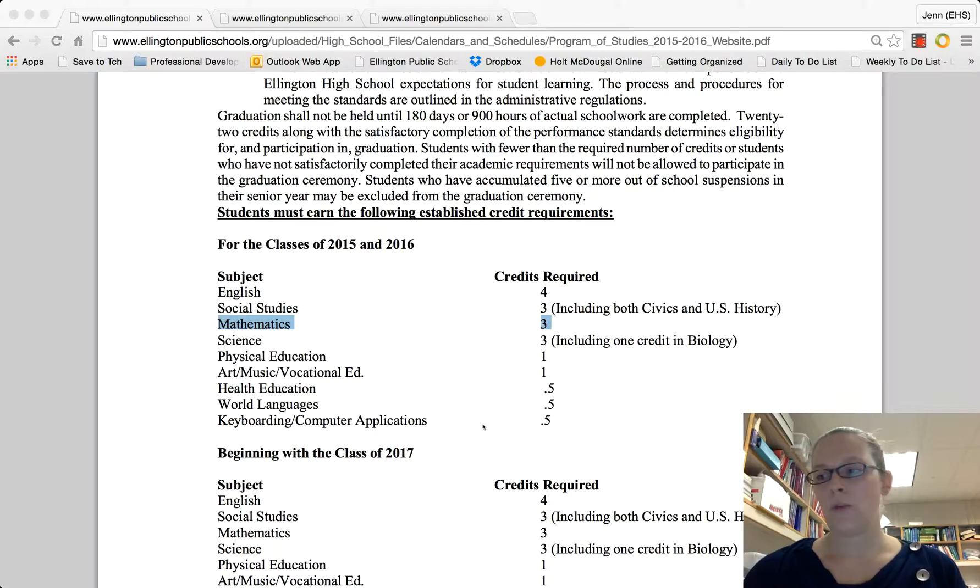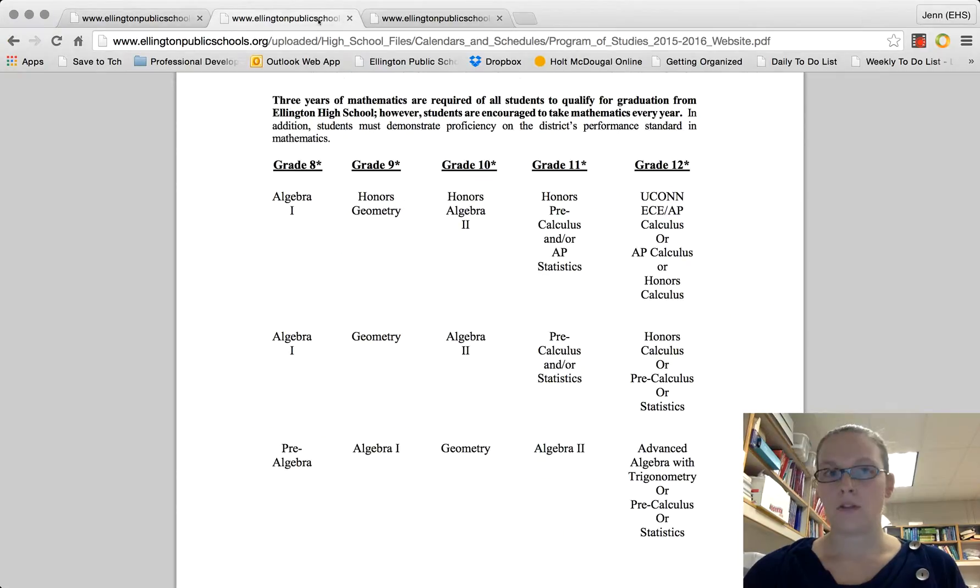If you are a sophomore or a junior taking geometry right now, you probably have a credit in Algebra I that was taken either your freshman year or in eighth grade. You now have your Algebra I credit and are earning your geometry credit. After geometry, you're going to take Algebra II — either academic or honors — as a junior or as a senior to get your third math credit.